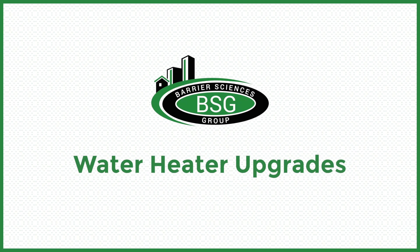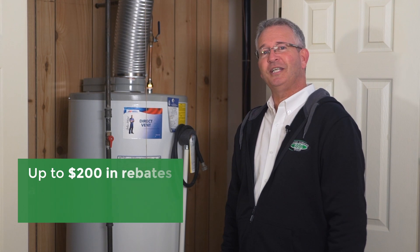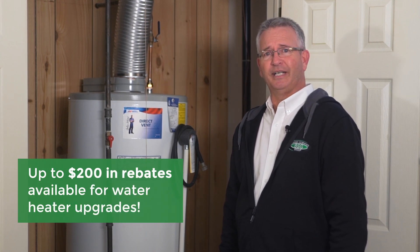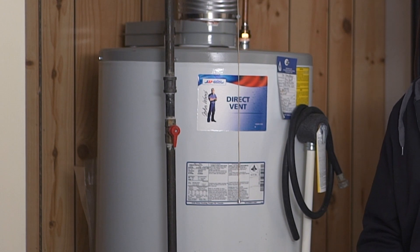Another qualifying scope for energy rebates is changing your current water heater to a high efficiency tankless water heater. Not only is it small and more energy efficient, it'll also supply you with an endless stream of hot water.